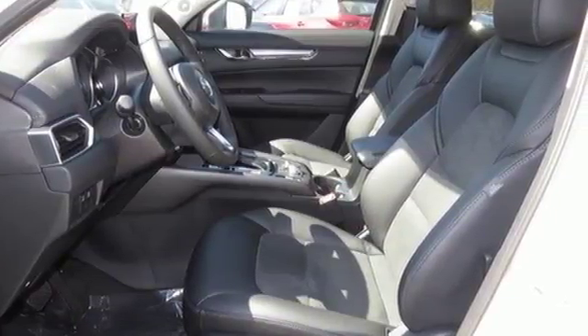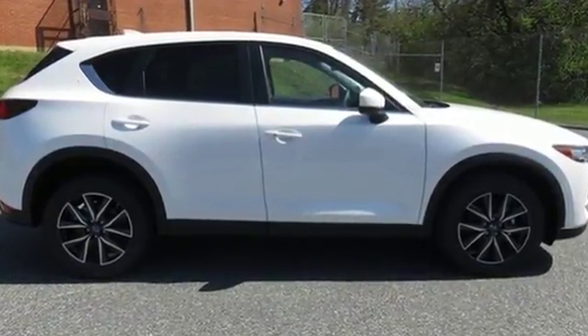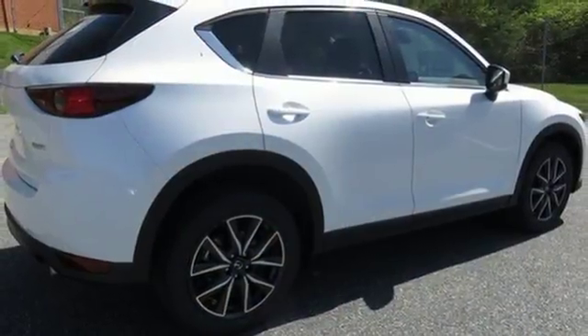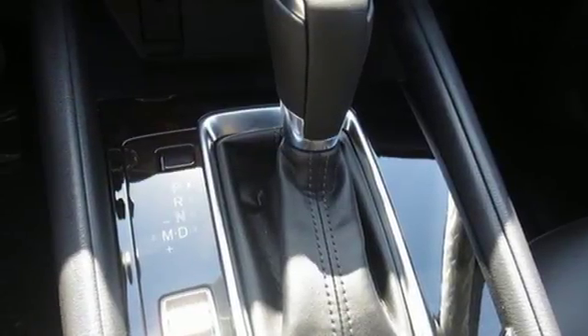Mazda's Kodo Soul of Motion design language makes it clear this isn't just a crossover to help you get things done. It's a statement of beauty. The LED headlights and roof spoiler contribute to its good looks, but it's the 2.5-liter Skyactiv-G engine's performance that truly shines.